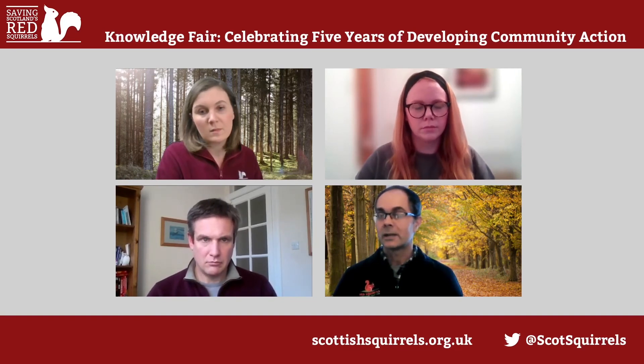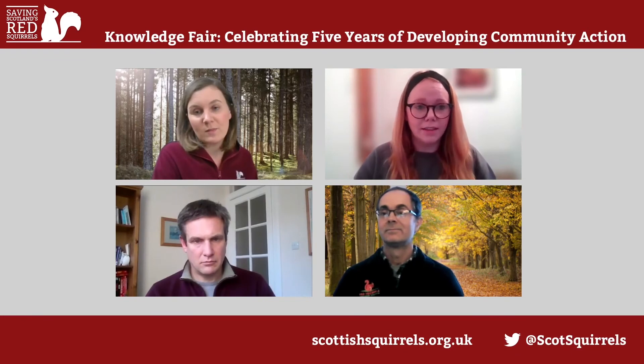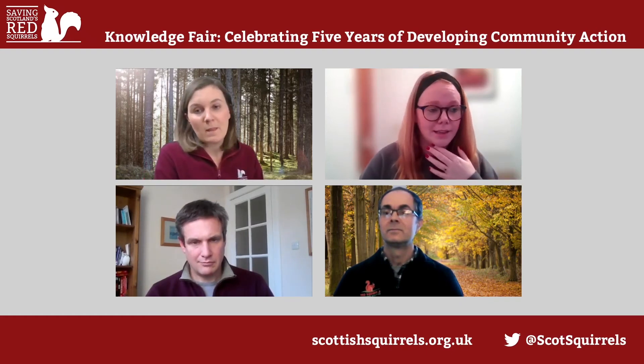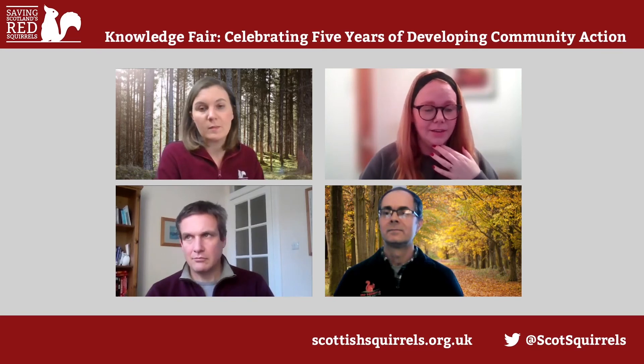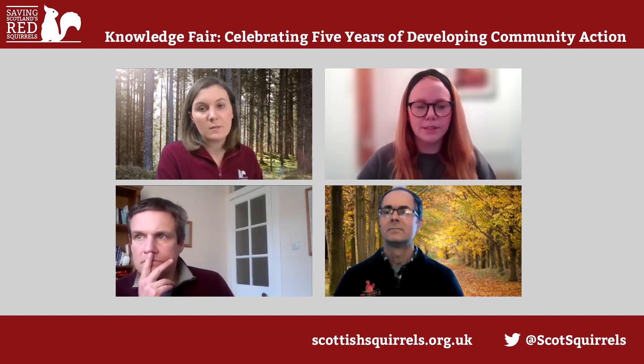Craig Shuttleworth is working with authorities in Wales to try to change the law there. In Northern Ireland it's basically the same rules as Scotland — if there's a drey, you're not allowed to cut the tree down. But I agree with Heinz that it should really be looked into — we need some way of moving forward and working with forestry companies on it.